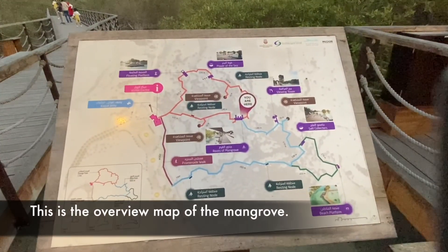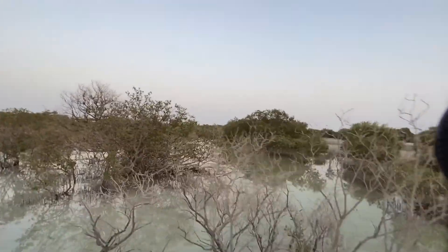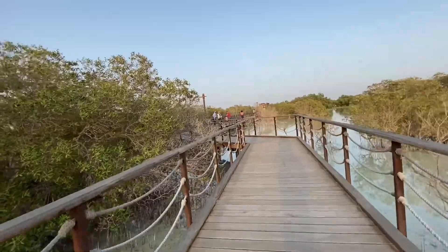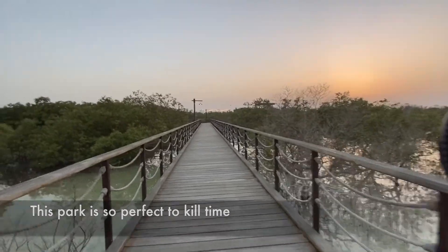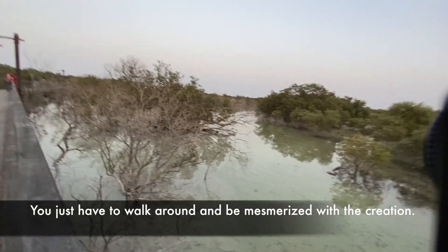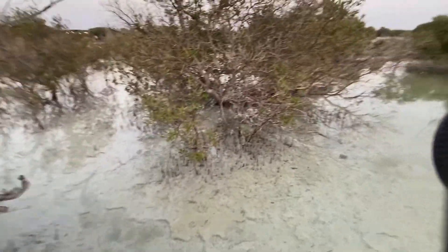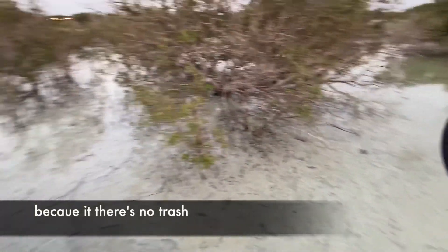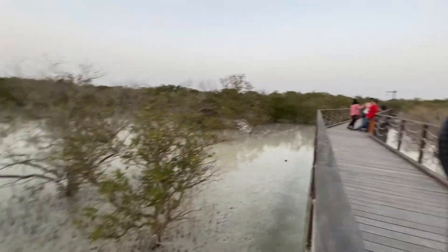This is the overview map of the Mangrove. You just have to walk around and you will be mesmerized with the creation. The water is so clean. As I've noticed, it is well maintained because there's no trash that you can see in any part of this park. Wonderful. Commendable.